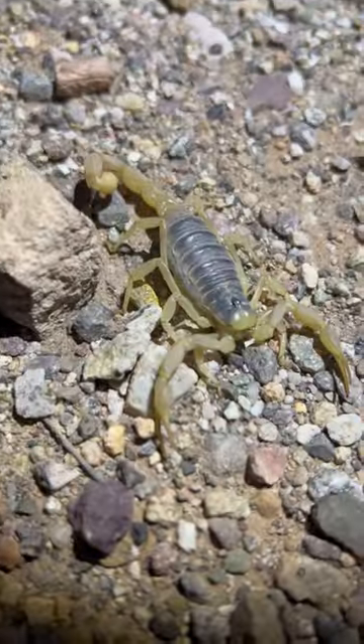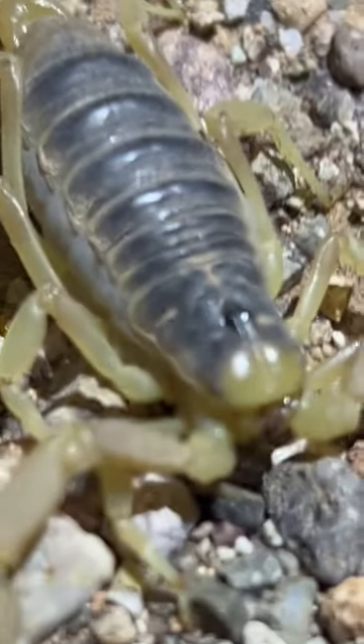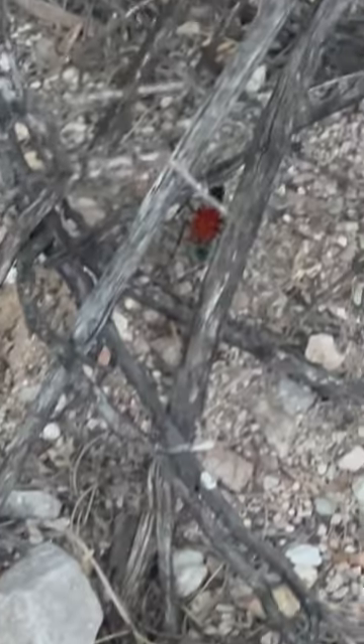All right, see you later friend. Later that night, I bumped into a bunch of invertebrates, like the largest scorpion we have in the United States, a giant desert hairy scorpion, as well as a tarantula hawk and a tiny little baby tarantula.